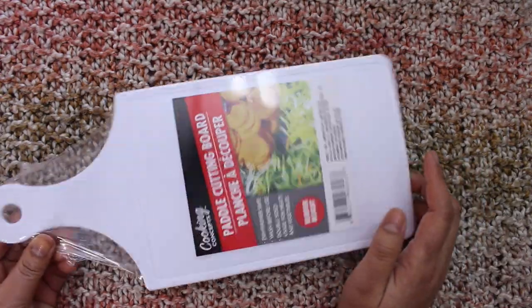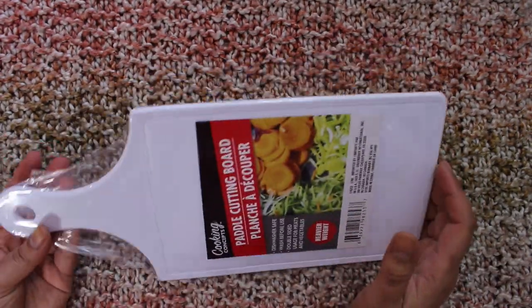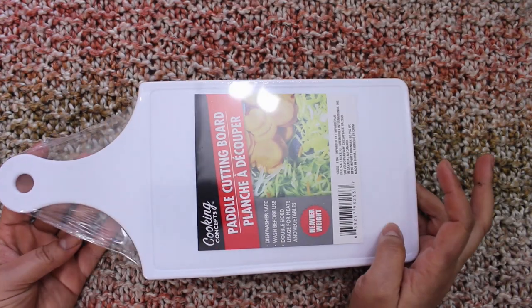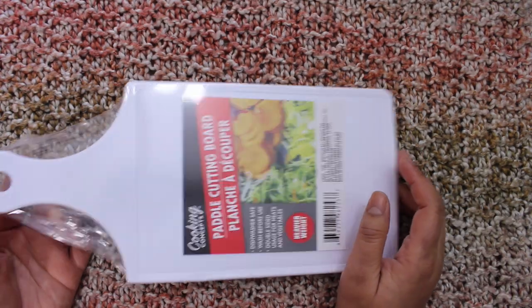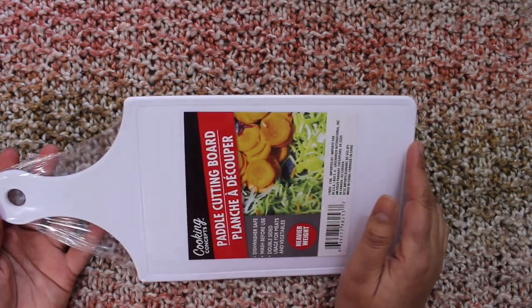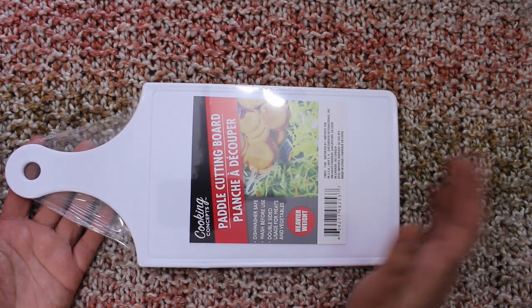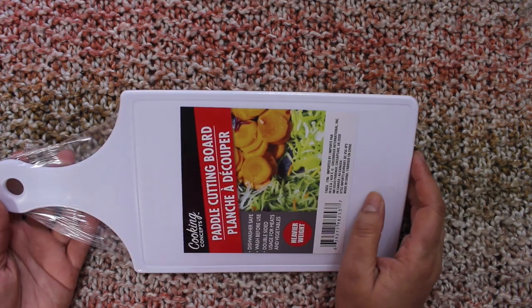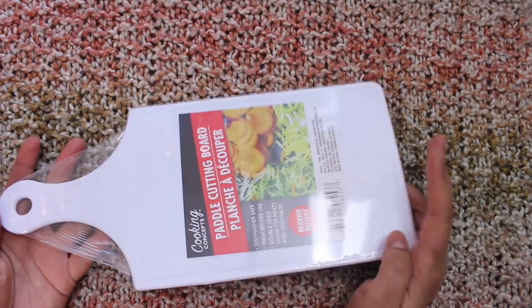And I got this small cutting board. I've been meaning to buy one for a long time but I always forget. This would be useful to just cut a little bit of tomato or cheese. I usually take out my big cutting board, which is heavy and big and needs cleaning afterwards, so this smaller one will be really helpful.